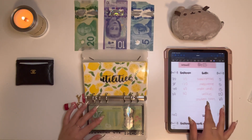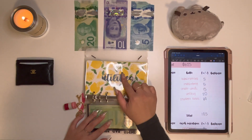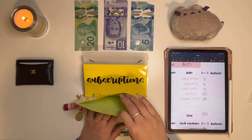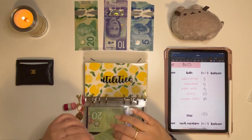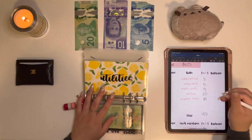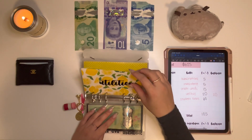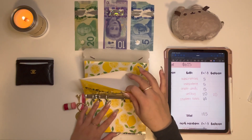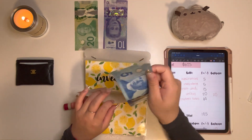Last but not least is my Bills — these envelopes are from Budget with Allie. This is also very out of order, so I definitely need to rearrange. Utilities will be getting $20, and it's currently empty because we just paid our electricity bill. The only utility left to pay this month is the Wi-Fi bill, which is due at the end of the month. Subscriptions is also empty, so we're adding $5 to Subscriptions.